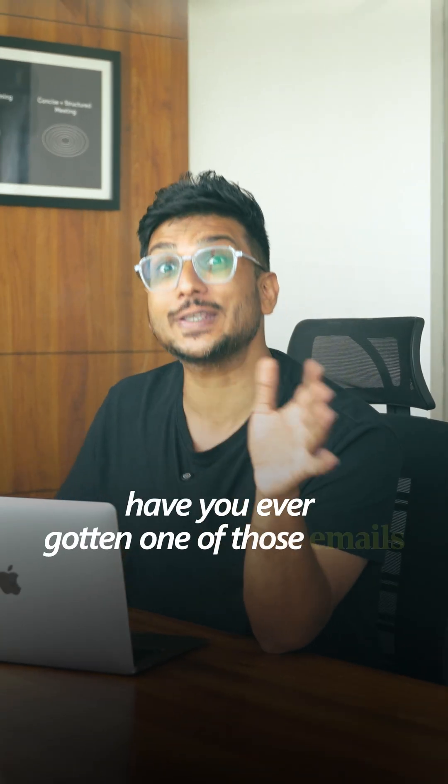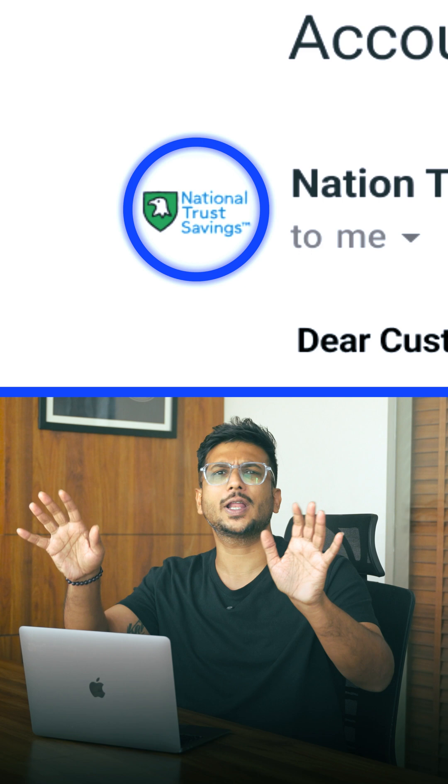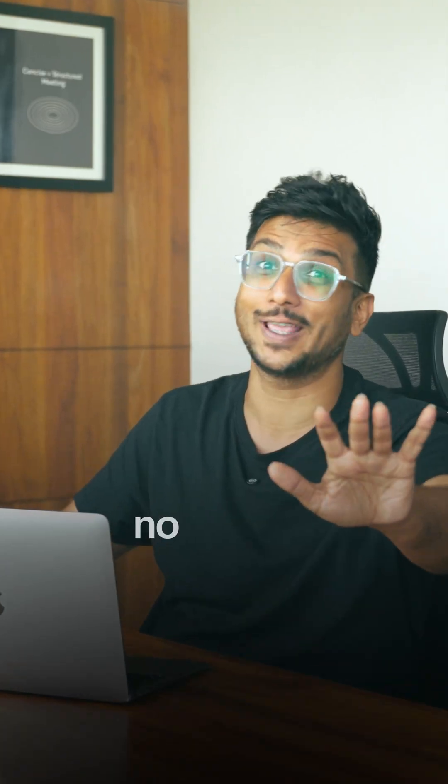Have you ever gotten one of those emails, like supposedly from your bank, but the logo looks like it was made in Microsoft Paint back in 2002? Yeah, no thanks.